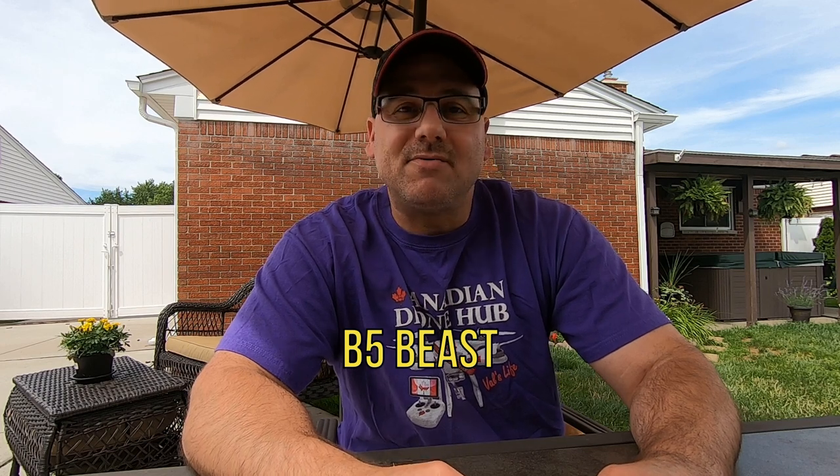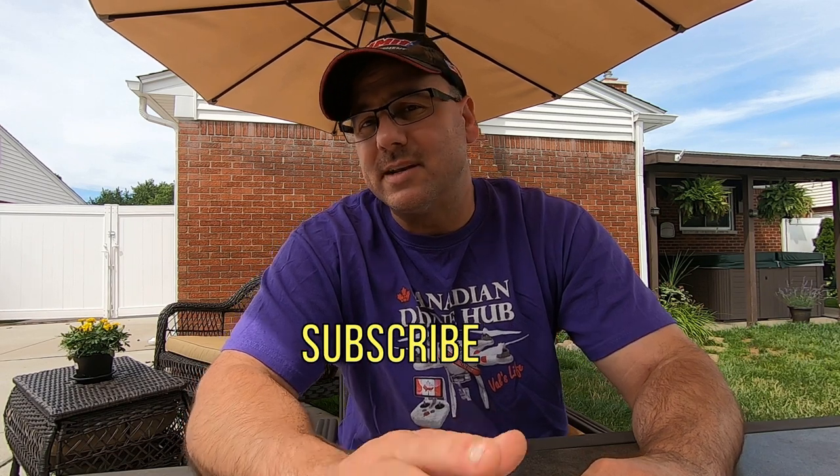The next shoutout is B5 Beast. He has a Hellcat and a Dodge Charger — his Hellcat is B5 blue and his Charger is Octane Red. Pretty sure he still has his Daytona Charger too, which is Sublime green. He's a great guy who's been following our channel for a long time and is always commenting on pretty much every video.